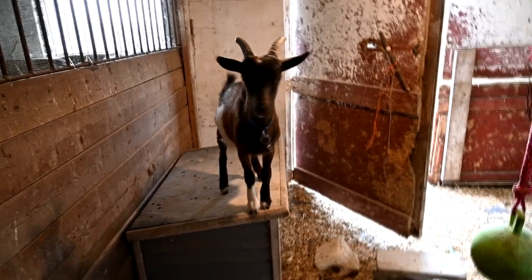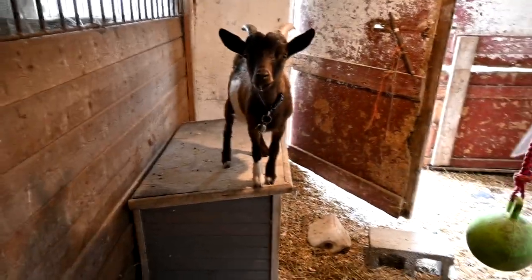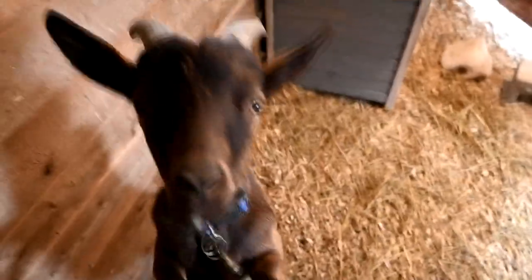That's the little wether and he is such a character — I'm obsessed with him. He's asking me for treats. He's really cute. I love him to death.